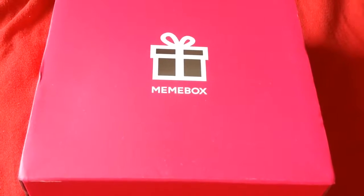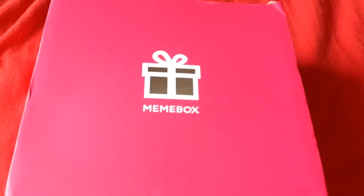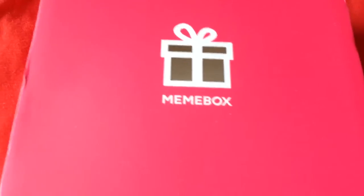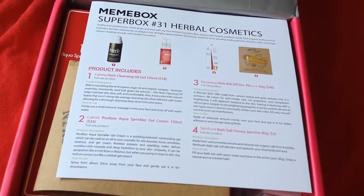This is my mini box — the herbal box. It was $23 plus $6.99 postage, though I'll check and put the price in the description bar. Actually, I think it's a super box, so it might be $32 plus $6.99 postage. It's still available if anybody wants it based on what you see here.